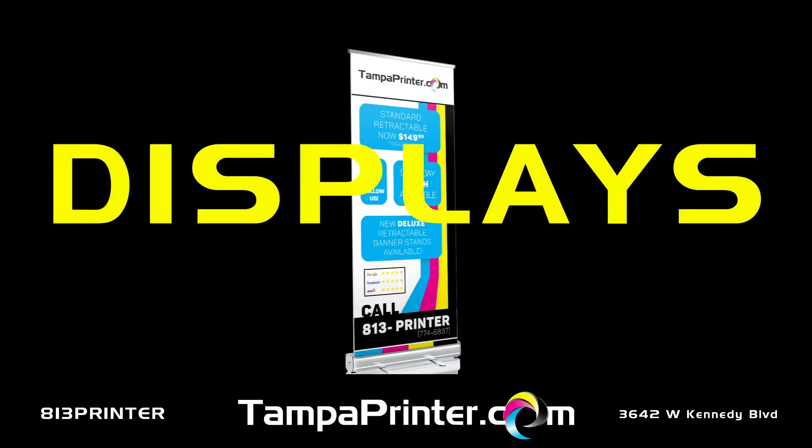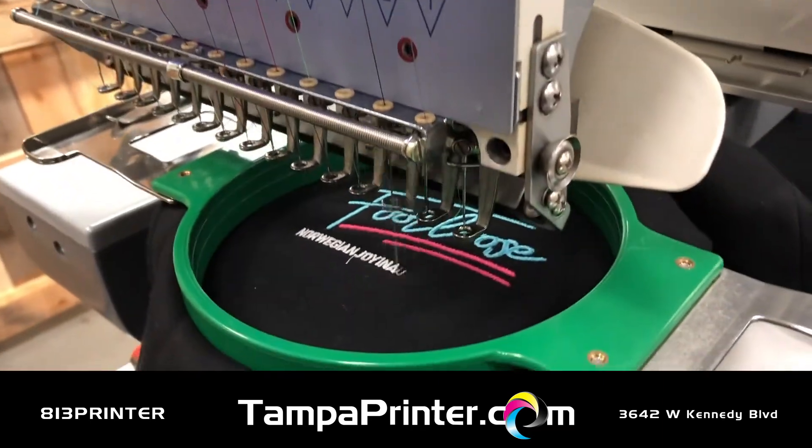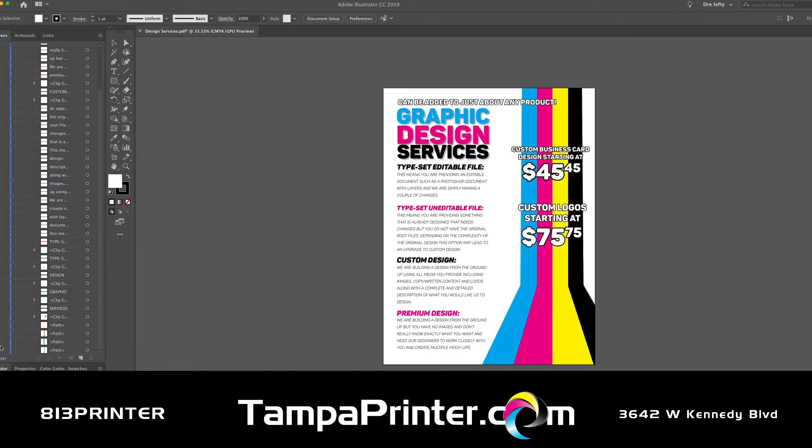Need signs, banners, displays, or posters? We do those too and much more. When it comes to printing, we do it all and try to make things as easy as possible for you. We have tons of samples to choose from and a full staff of graphic designers to help you bring your vision to life.